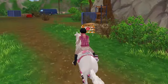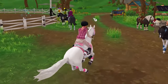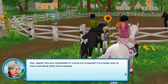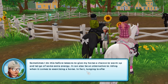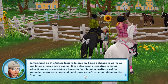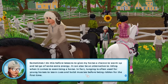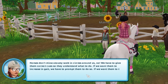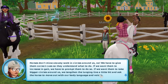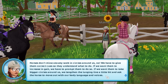So let's go right off to Steve's and check out the new lunging. Right here at the round paddock, looks like we've got a new NPC. 'Are you interested in trying out lunging? It's a great way to train and bond with your horse. Sometimes I do this before lessons to give my horse a chance to warm up and let go of some extra energy. It can also be an alternative to riding when it comes to exercising a horse. Lunging is often used for young horses to learn cues and build muscles before being ridden for the first time. Horses don't miraculously walk in circles around us — we have to give them correct cues so they understand what to do. If we want them to increase the gait, we have to prompt them to do so.'